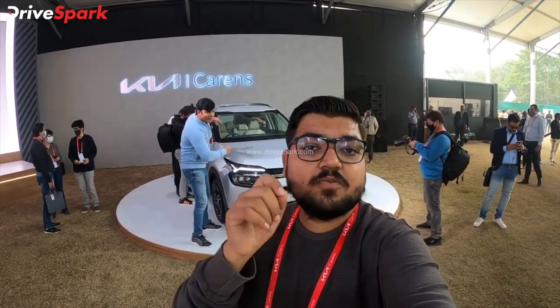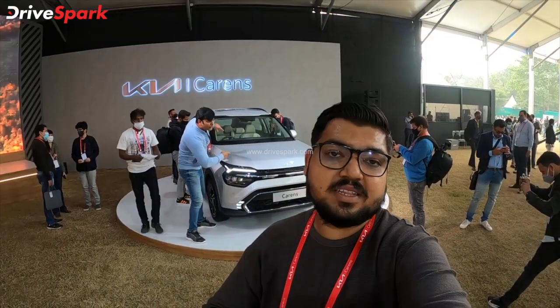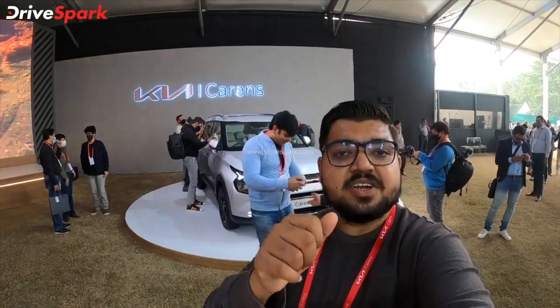This is the unveiling of the world premiere. This car is the unveiling in Delhi. So, let's start with the details of this car.